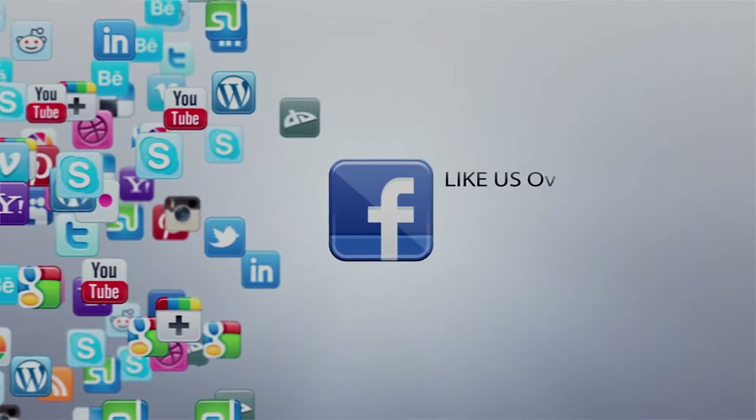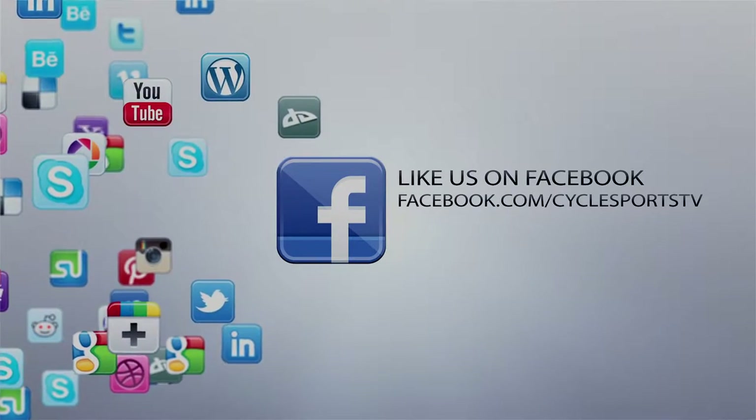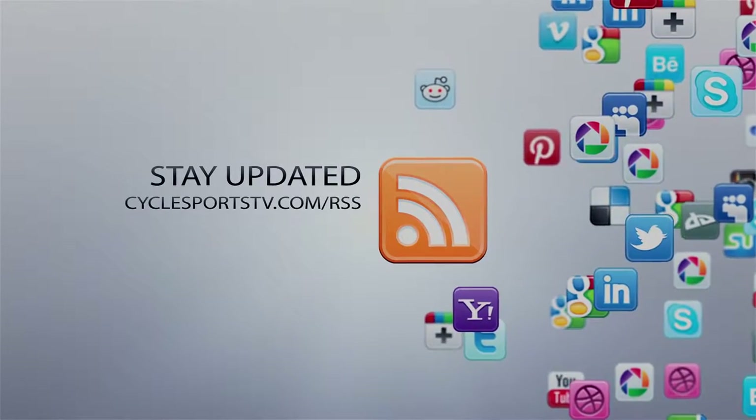I guess I have to add the Tech Air system to my must-have shopping list for 2019. Don't forget to comment and like this video. If you want to stay up to date with all of our great videos and stories, hit the subscribe button and follow us on social media at CycleSportsTV.